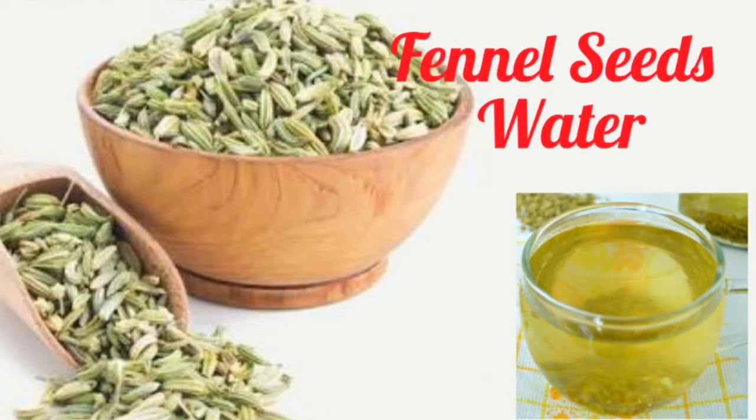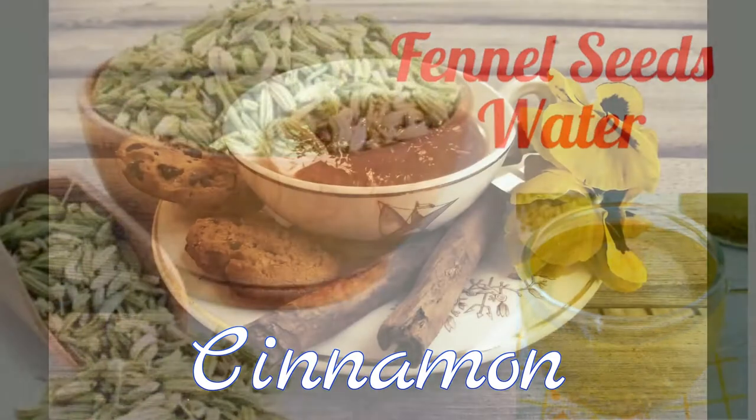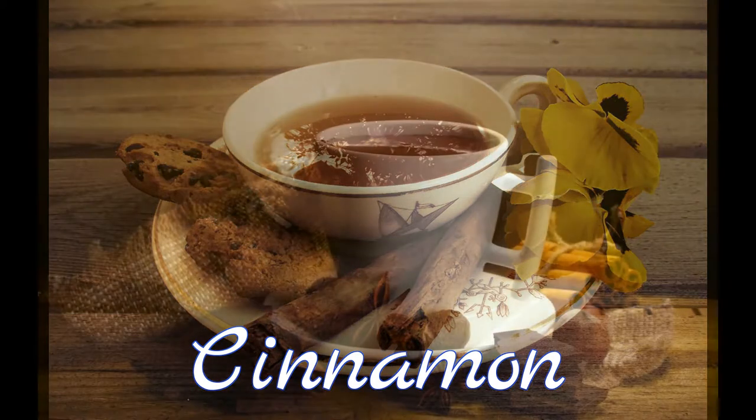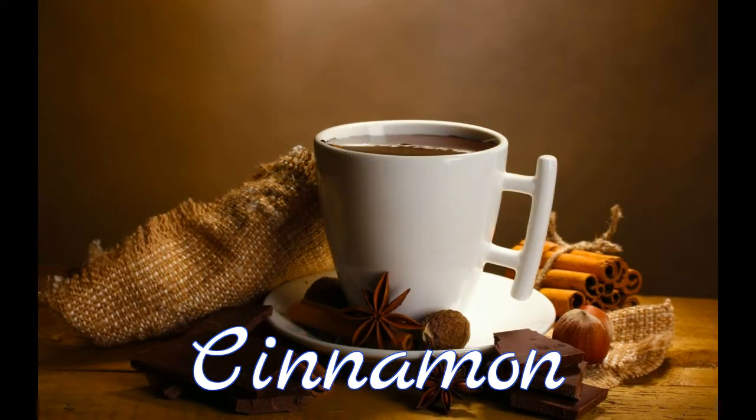3. Cinnamon. This humble spice works as a natural antacid and can settle your stomach by improving digestion and absorption. For relief, drink cinnamon tea to heal infections in the gastrointestinal tract.